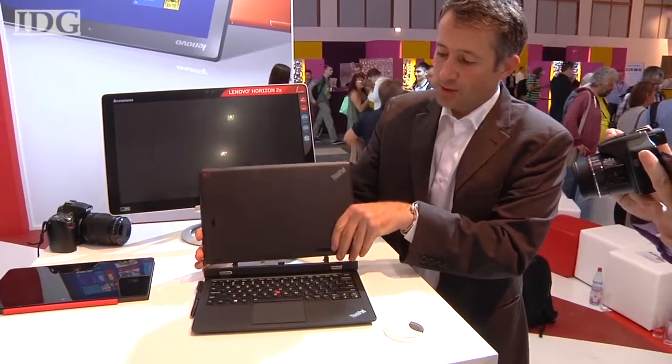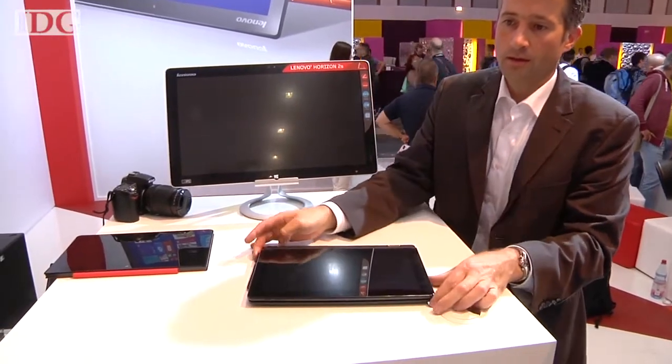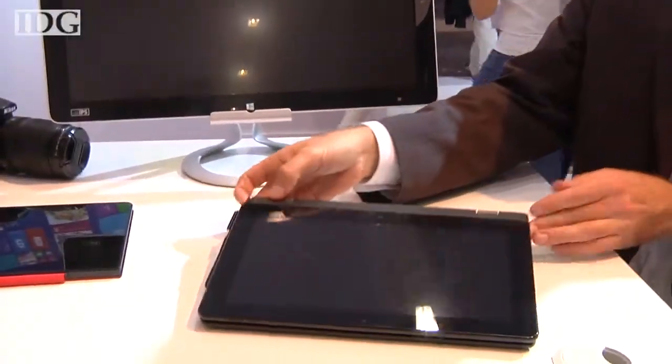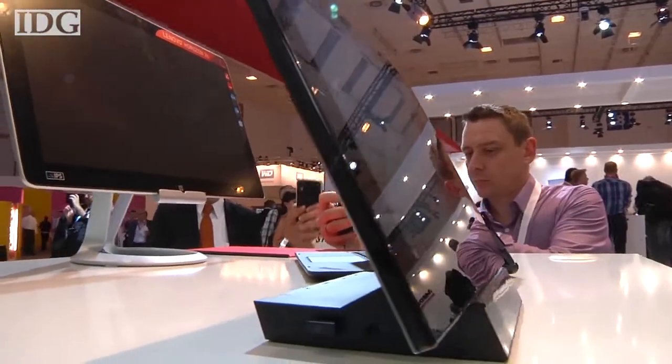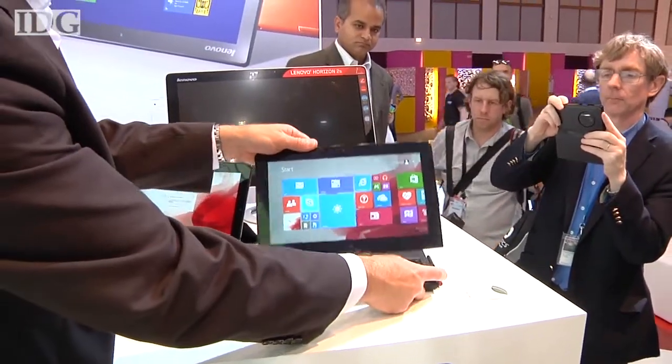The hybrid is 12% lighter and 15% thinner than the original Helix that shipped last year. The slimmer, lighter tablet is due in part to Intel's Core M processor, which is based on the latest Broadwell architecture.